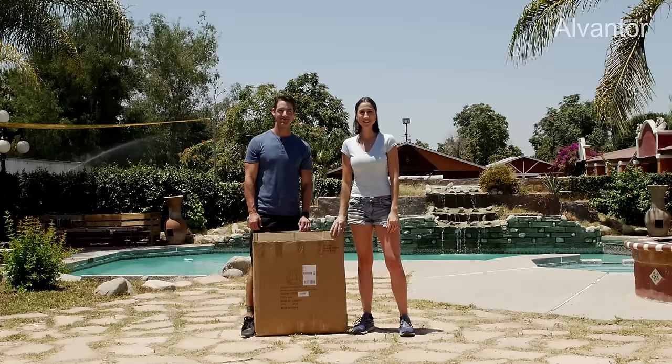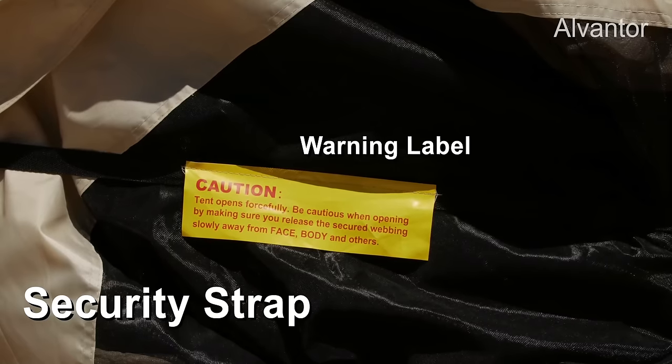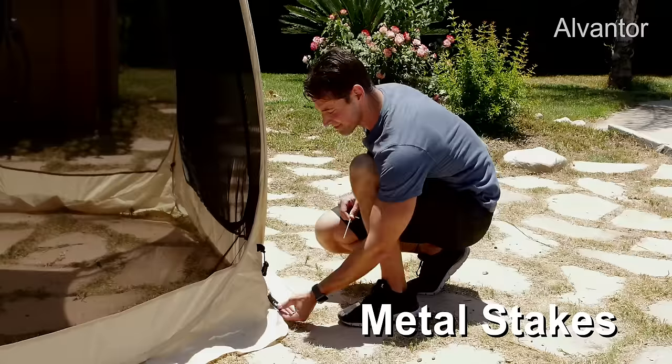Every Screenhouse comes with a strong box. When you open the security strap, read the warning label carefully. Sandbags, guylines, and metal stakes provide extra stability in windy conditions.